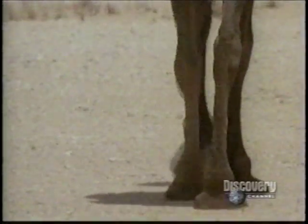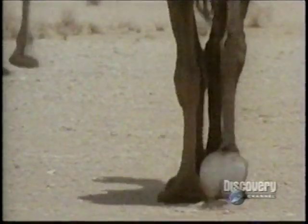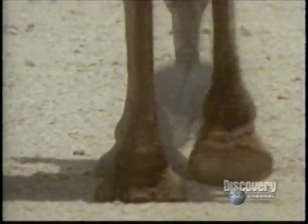A camel can go for weeks without drinking, but another desert adapter doesn't need to drink at all.